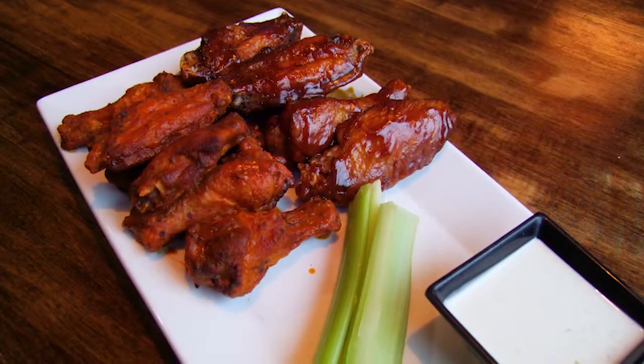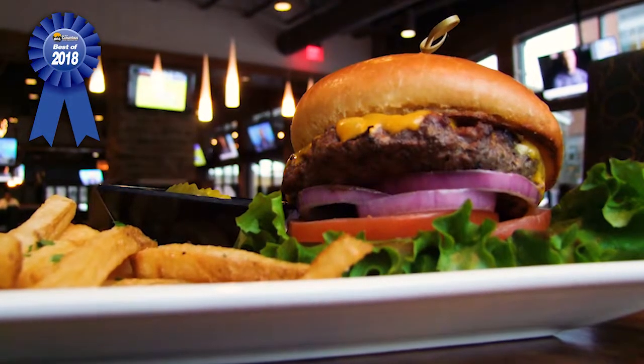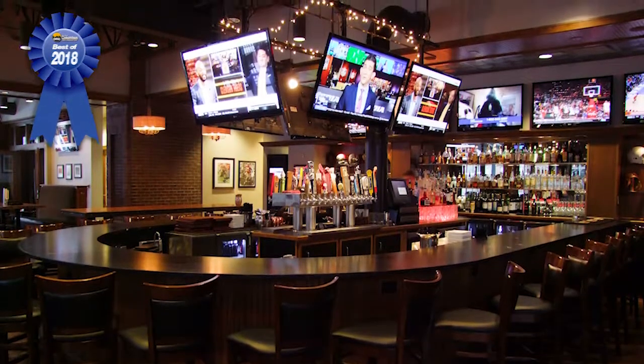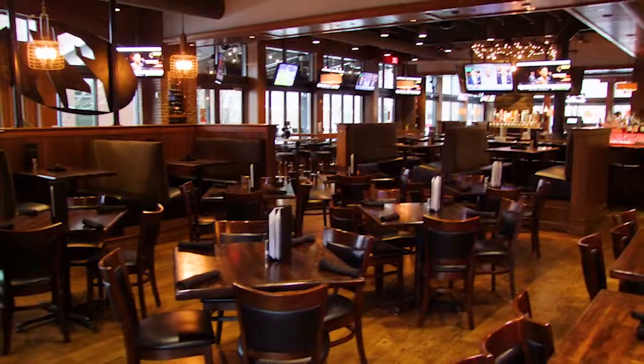I think it's pretty simple. We have 28 great beers on draft, really good food, great wings, great burgers. We have 45 TVs, a projector, and a good sound system — I think we've got all the bases covered. When we reviewed a lot of the segments from 2018, we were really impressed with this place and what you guys do.